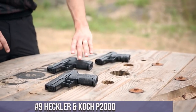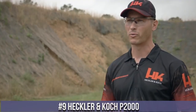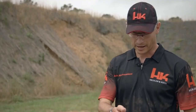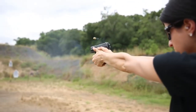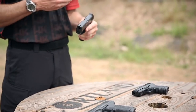Number 9: Heckler and Koch P2000. A compact and versatile pistol designed for performance and reliability. The P2000 combines German engineering with innovative features to deliver exceptional accuracy and control. Its ergonomic grip and interchangeable backstraps ensure a comfortable and personalized fit for every shooter. The P2000 features a smooth trigger pull and a short reset, enabling rapid and precise shooting.